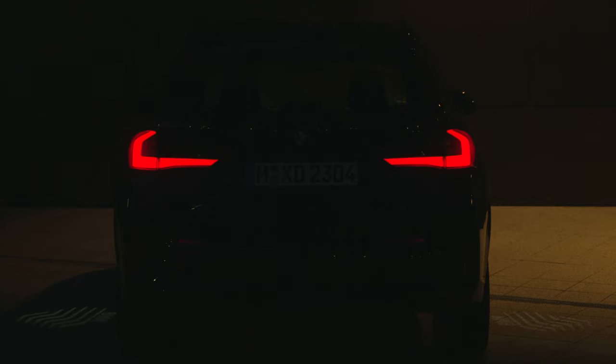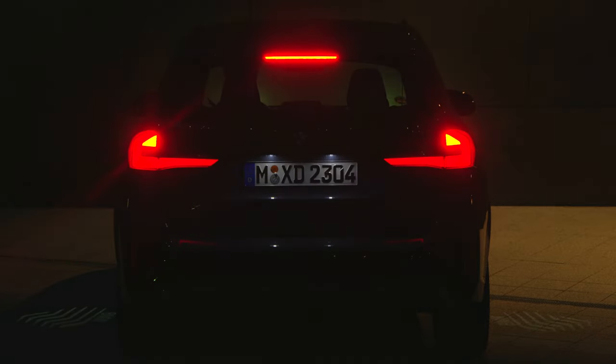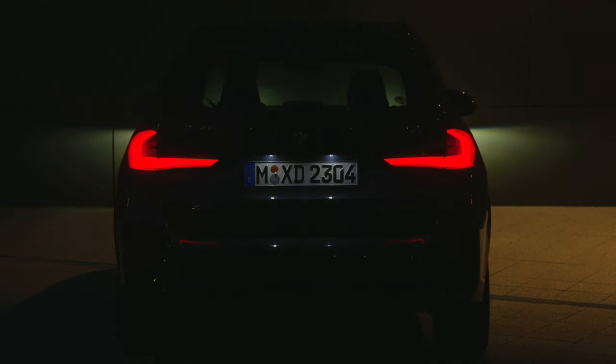Also included with this option is an eye-catching welcome and goodbye show produced by the headlights and rear lights when the driver approaches the car or when the doors have just been locked. How do you like this lighting signature?